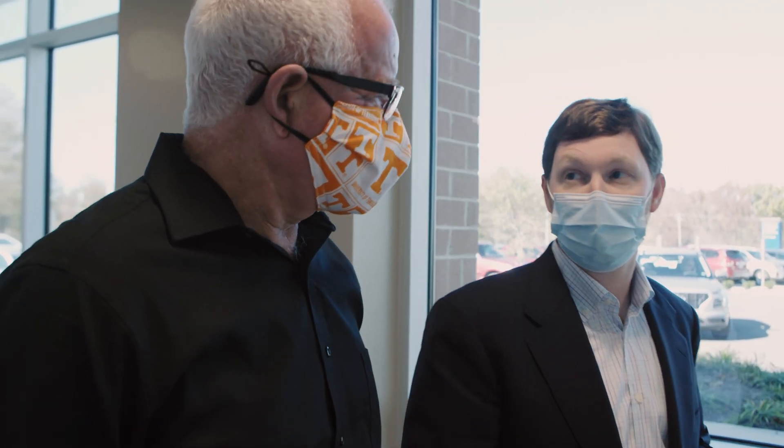You don't often get the opportunity to be the first and the best, and I think right now we're able to offer the first and the best shoulder replacement.